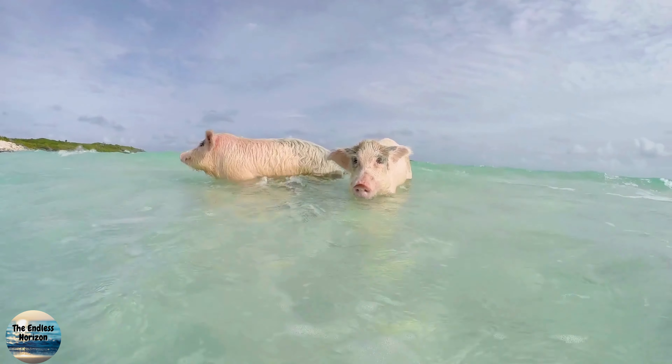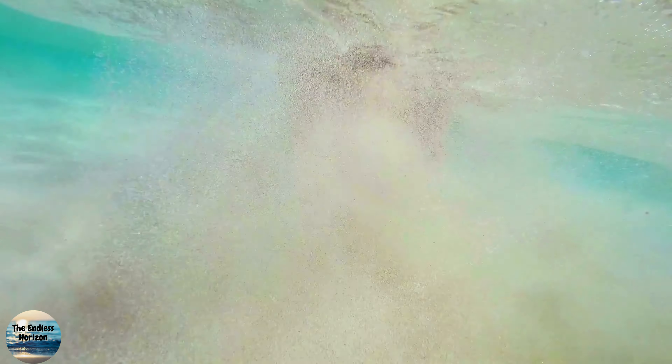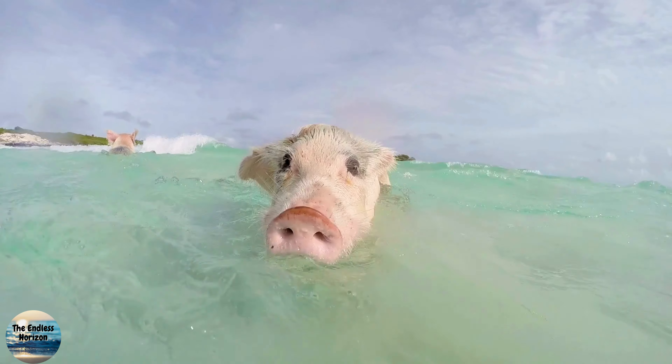Boat Tours: many boat tours visit Pig Island from Exuma Island, Nassau, and other parts of the Bahamas. These tours typically include stops at other nearby islands, snorkeling, and other activities.